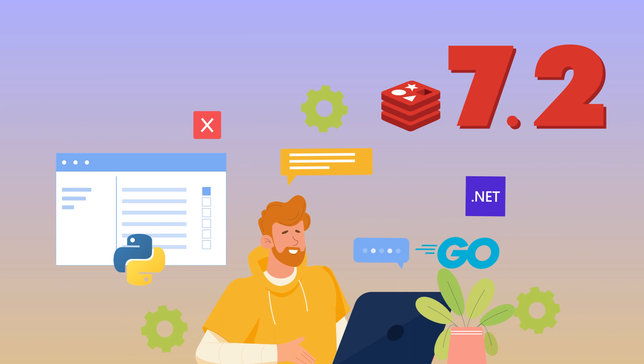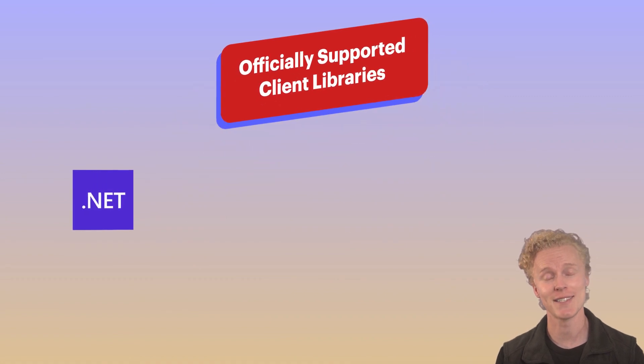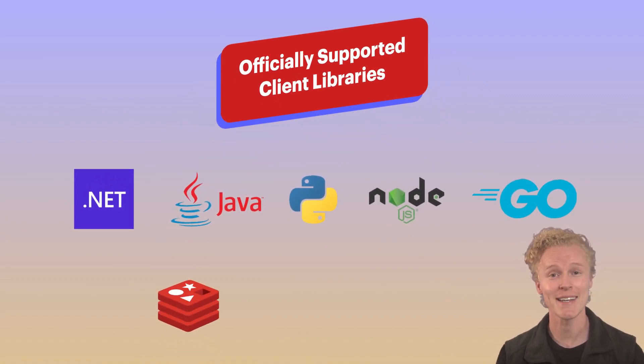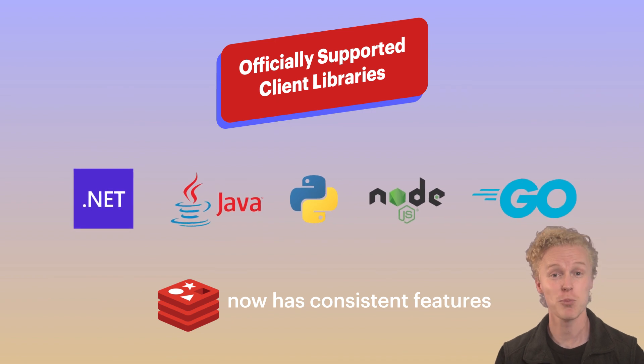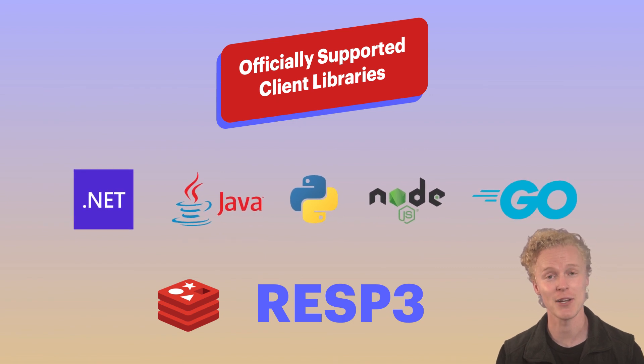In our 7.2 release, we've got something developers have been very happy about: five new officially supported client libraries for Redis. Whether you are coding in .NET, Java, Python, Node.js, or Go, Redis now has consistent features, support for things like REST3, and integrations across the board, making it easier to choose the best library for your app.